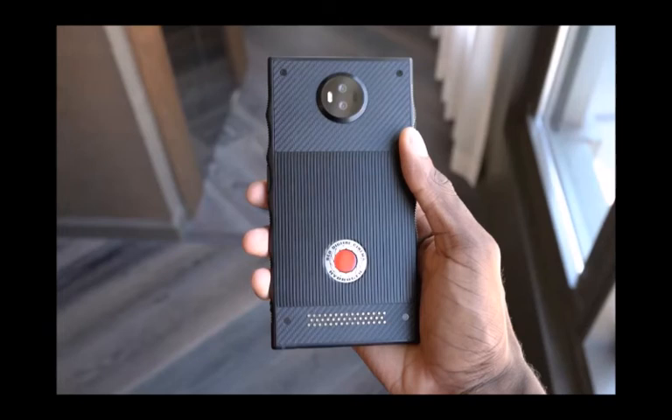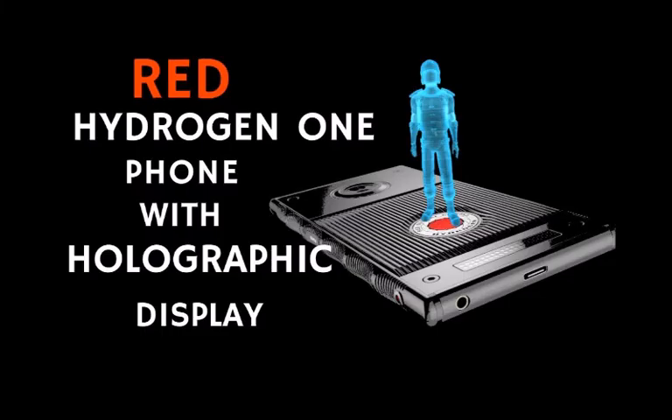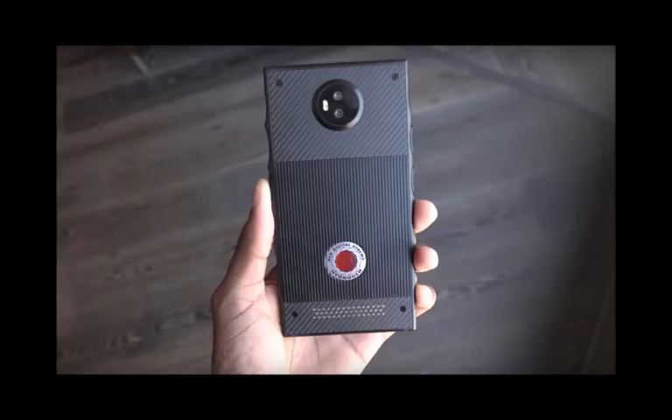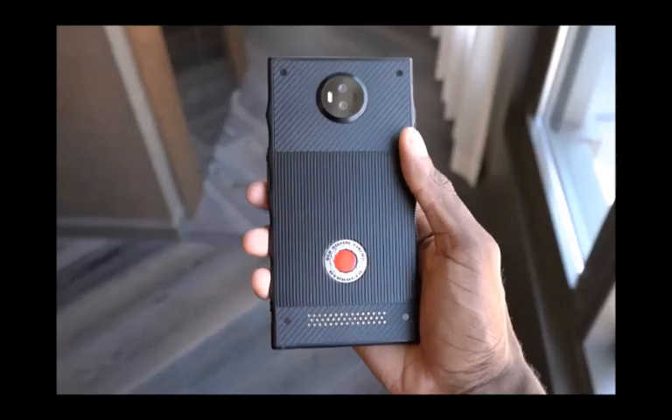In either case, the Qualcomm SOC will come accompanied by 6GB of RAM, up to 128GB of storage, and running on Android 8.1, although the OS version is also something that might be subject to change prior to the phone's general release. As for the price, the Red Hydrogen One will set early supporters back $1,295. This is not only the early price for the phone but also the price for the cheapest option, with the company expected to offer an even more premium material-based option for a higher price.